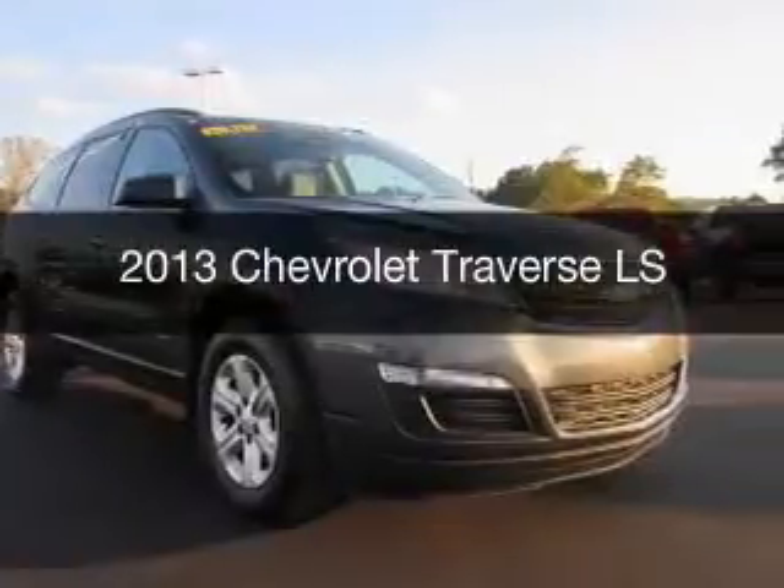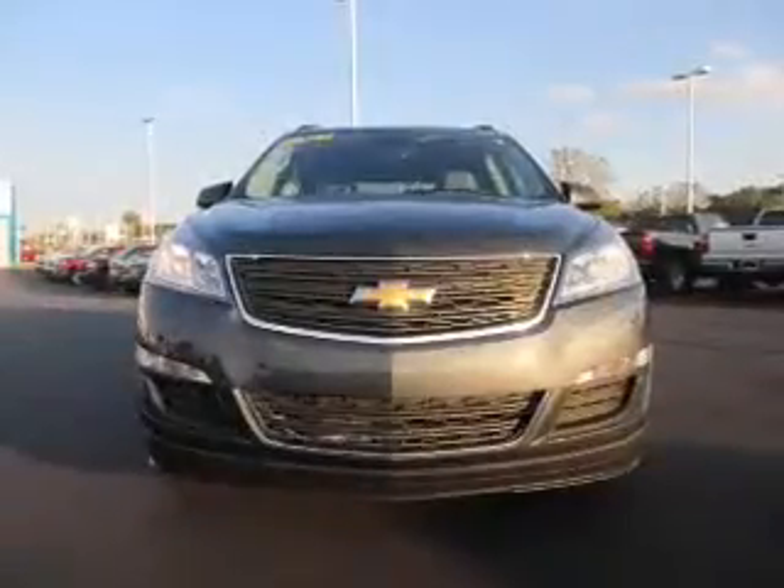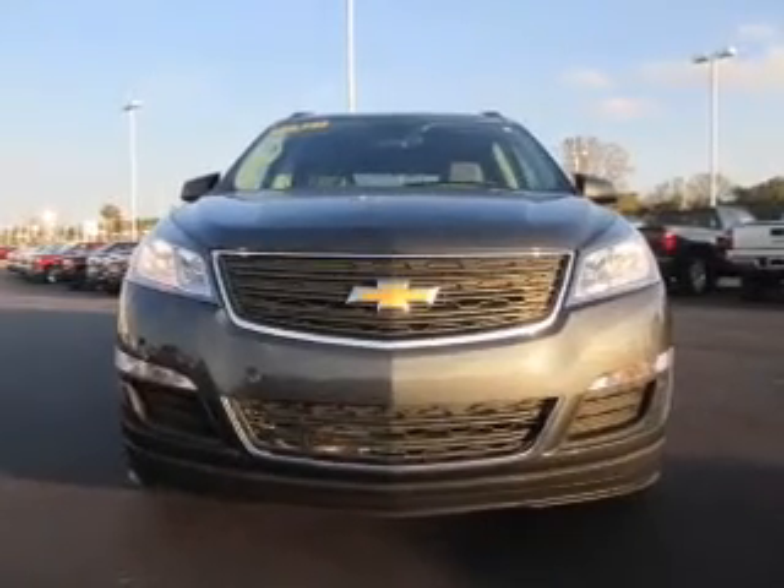This is a used 2013 Chevrolet Traverse. It's powered by a front wheel drive engine and an automatic transmission.